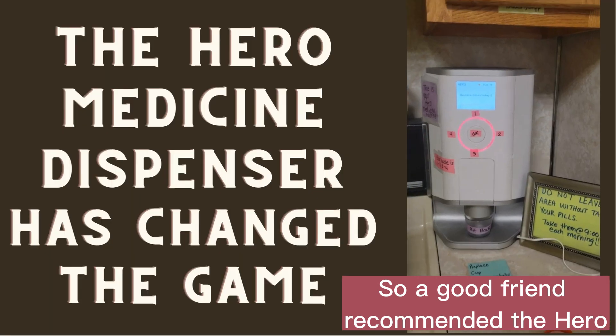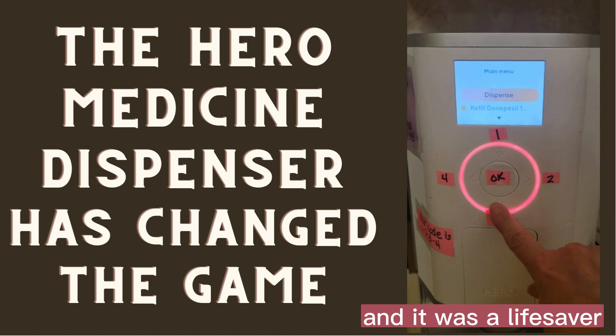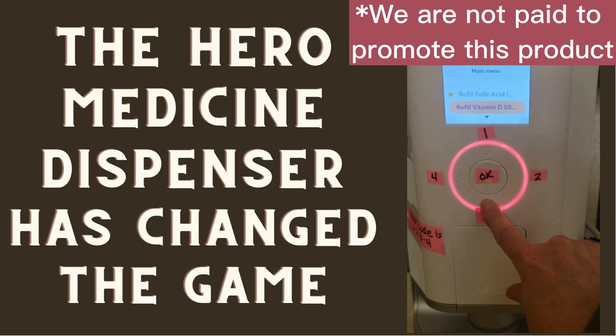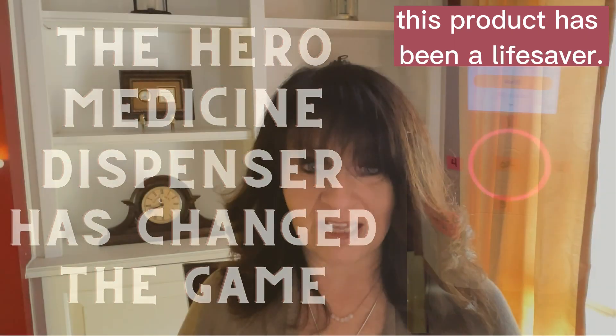A good friend recommended the Hero Medicine Dispenser to me and it was a lifesaver. We are not paid to promote this product — I am just telling you as a caregiver, this product has been a lifesaver.